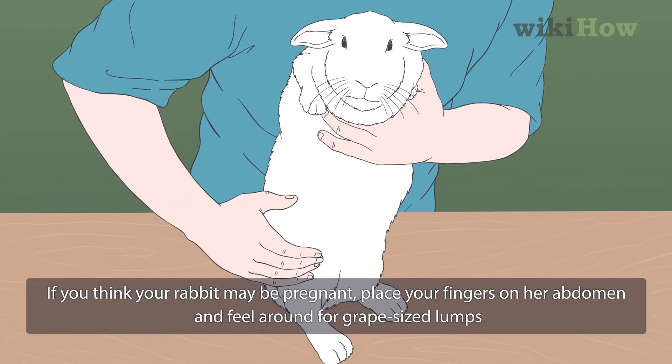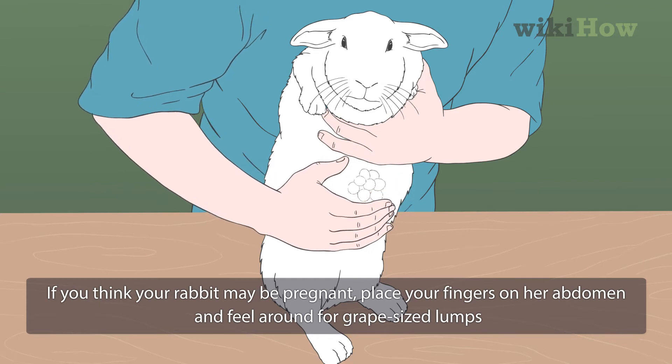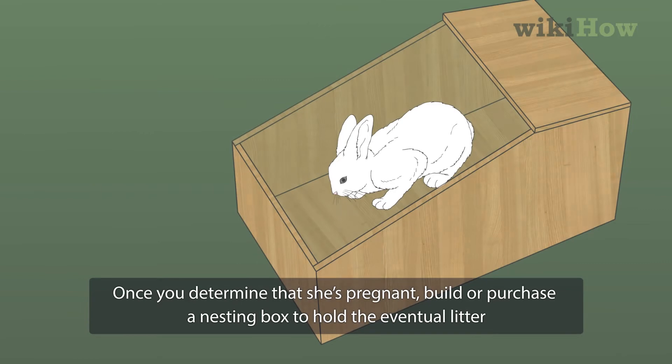If you think your rabbit may be pregnant, place your fingers on her abdomen and feel around for grape-sized lumps. Once you determine that she's pregnant, build or purchase a nesting box to hold the eventual litter.